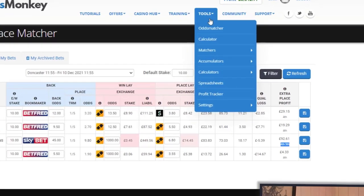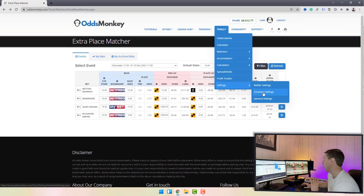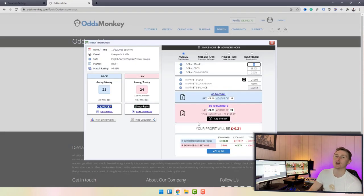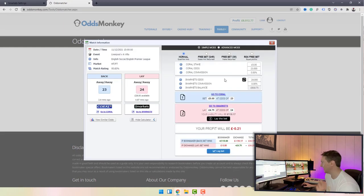Back in Tools there are loads of other calculators, spreadsheets, and a profit tracker. You can also link up your betting exchanges so they integrate with Odds Monkey — whether you're with Smarkets or Betfair or both, you can link your account in settings. As a quick example: on the odds matcher, you find a match, click the eye icon to bring up the calculator, then click 'Lay the Bet' and it will automatically place your lay on Smarkets without needing to visit the exchange website. That's a really good feature.